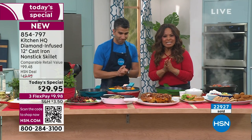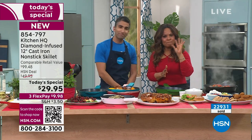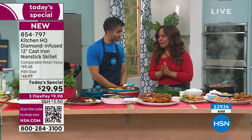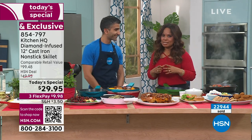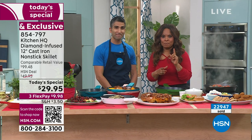Congratulations — definitely stay in the ordering process. If you put this in your shopping cart, check out. We have more to show you — we mentioned Valentine's Day, it's coming up right around the corner, and we want to show you this heart-shaped...